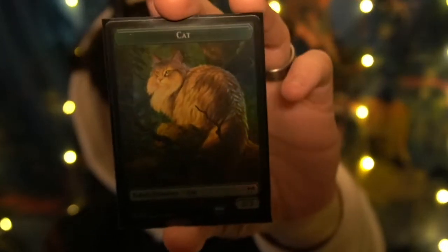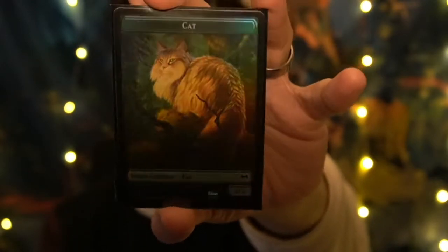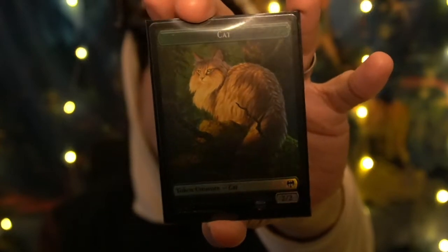Now to show you my favorite card of all time — one hundred percent, no joke. We have a holo cats token. A holo cat token from Kaldheim. Tell me this is not the best card of all time.